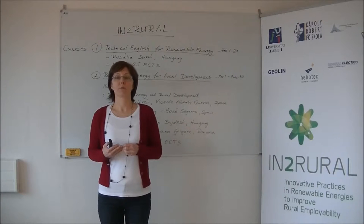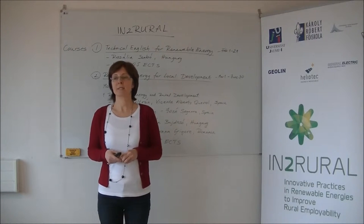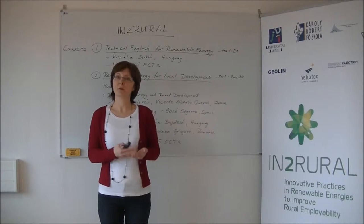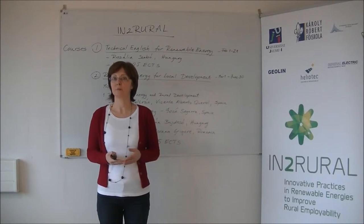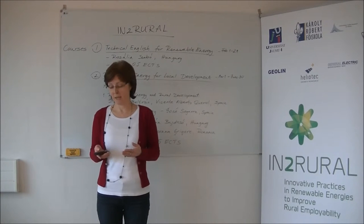It was selected in the 2014 Call for Proposals of the Erasmus Plus Programme. The courses have been designed with the help of the business sector. The participants of local economies helped identify the skills and competences that need to be improved in higher education in order to meet the requirements of the business sector while contributing to rural development.